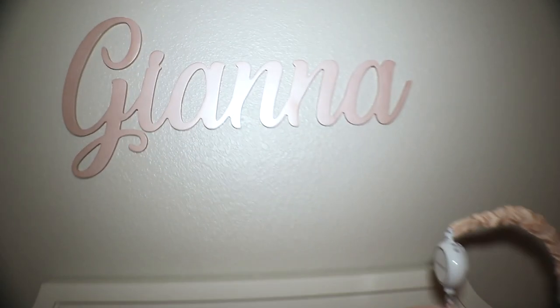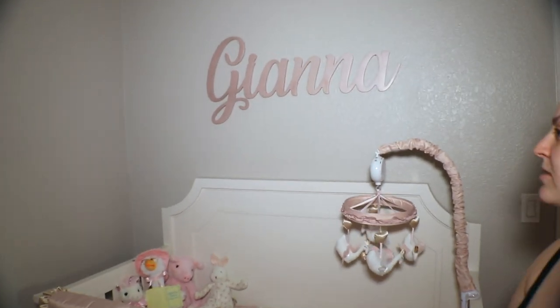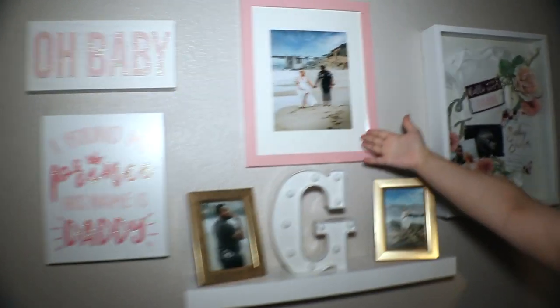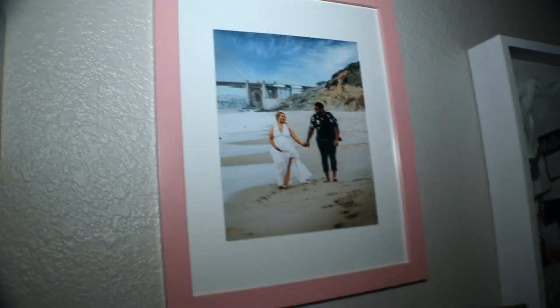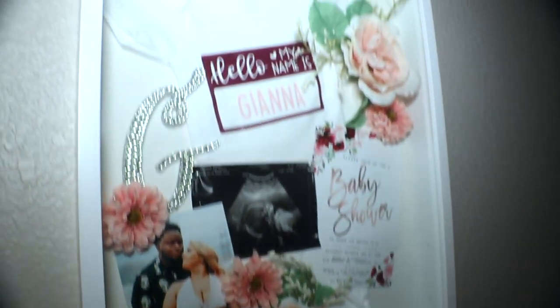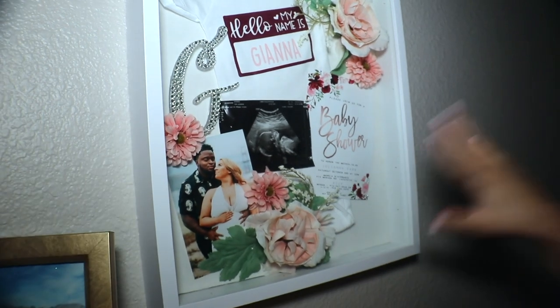Then we have her cute name sign — my sister got it made for the baby shower, so cute. She has her crib and her bassinet's in here right now but it goes in my room. The last part is my favorite — it's kind of like a little memory thing. Our maternity picture, Vontae and I. Fun fact: there was a naked guy walking behind us during that shoot. Then we have a G that lights up, a picture of Mommy and Daddy, a sign that says 'I found my prince, his name is Daddy.' My sister made us a little shadow box of all our memories from the baby shower, with our invitations.